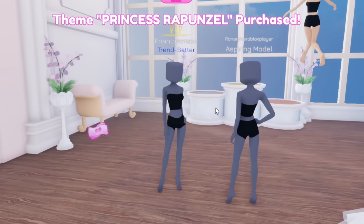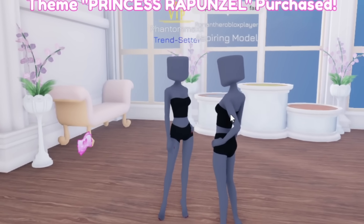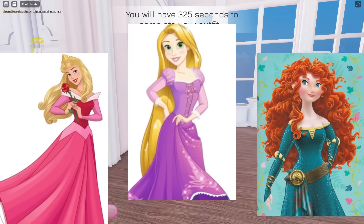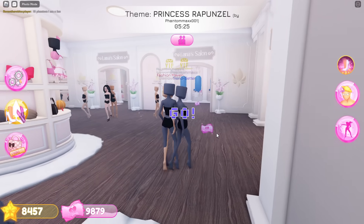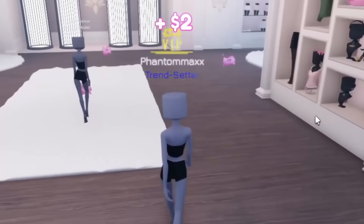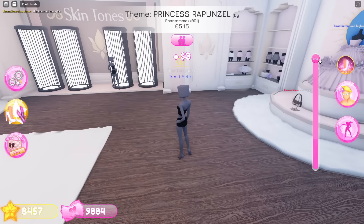Hi everyone, welcome back to another video. So today we are going to be focusing not just on any Disney princesses, but the ones that are a little bit harder to detail. We're gonna do princesses, but the ones that are like a little bit harder to detail. It's gonna be fun because everyone's gonna have to follow everything that I say, because it's my theme or the highway.